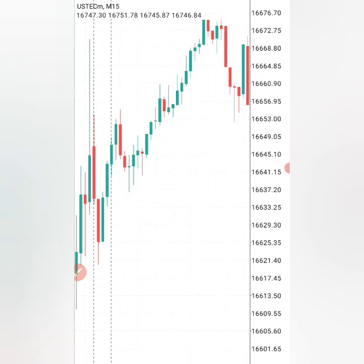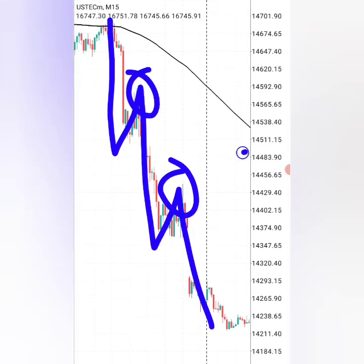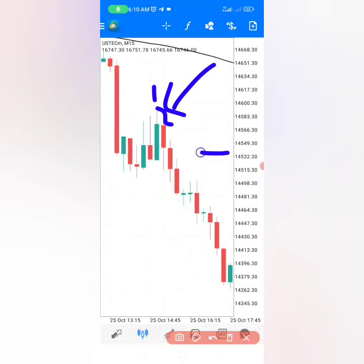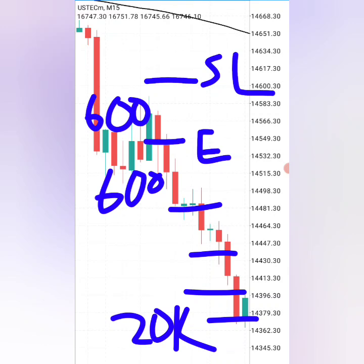If you want to place sell trades, the market must be below the 200 moving average. When you have that, you wait for the market to start forming lower lows and lower highs. When the market is going down, these are the levels you want to enter your trade targeted for the market to go down. The first candle will be the highest candle, the second candle will be next to the highest, and you enter exactly at that level. Your stop loss will be small, right at the top, and if you're risking 600 rand per trade you can reach 20,000 rand in just one trade.